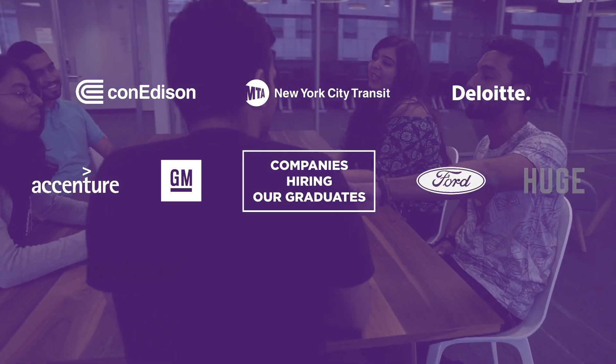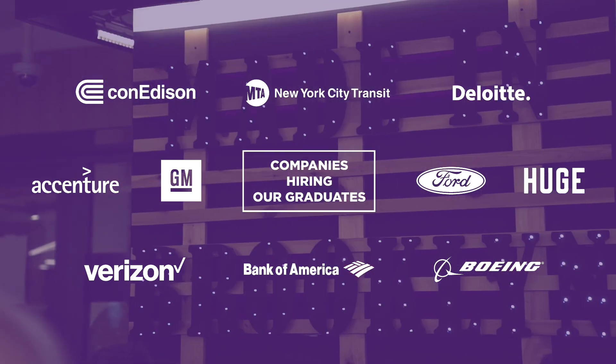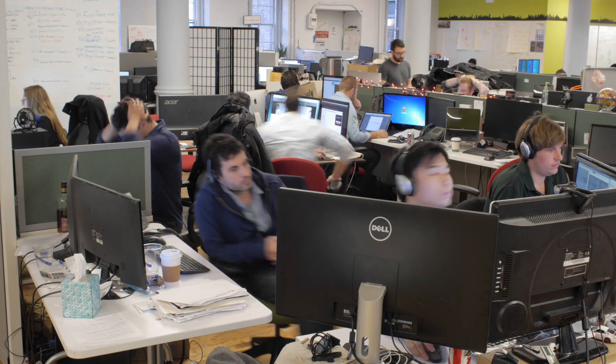We train our students to have a great career in the industry, but some of them have the aspiration of creating their own startups. We provide them with resources through incubators where they can find support to explore further and introduce their ideas in the marketplace.